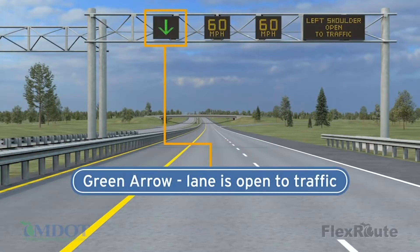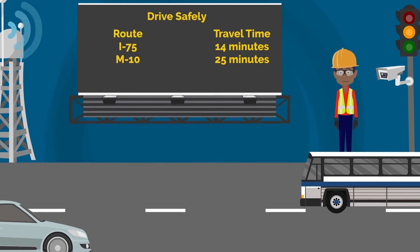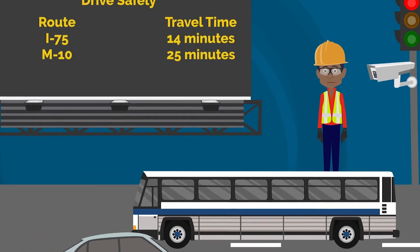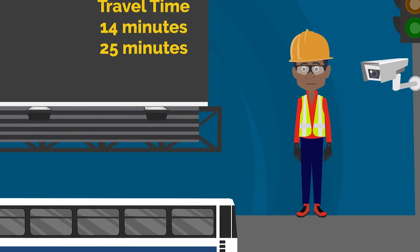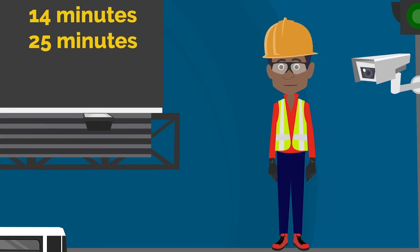Green arrows indicate open lanes, and red crosses let you know that the lane is closed along the corridor. Currently, these devices are critical to help MDOT improve safety and ease traffic congestion. But as technology advances, Michigan's ITS devices will help make sure that our infrastructure is ready for the next waves of innovations with connected vehicles and autonomous transportation. Thank you.